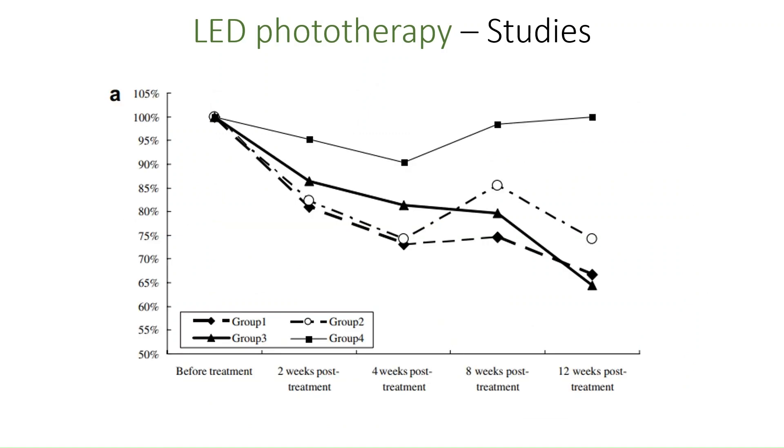Now let's look at the study's results. The authors measured and quantified each participant's wrinkles on the light-exposed side of the face at regular intervals throughout the four-week test period and beyond, and then compared the results between the four groups.